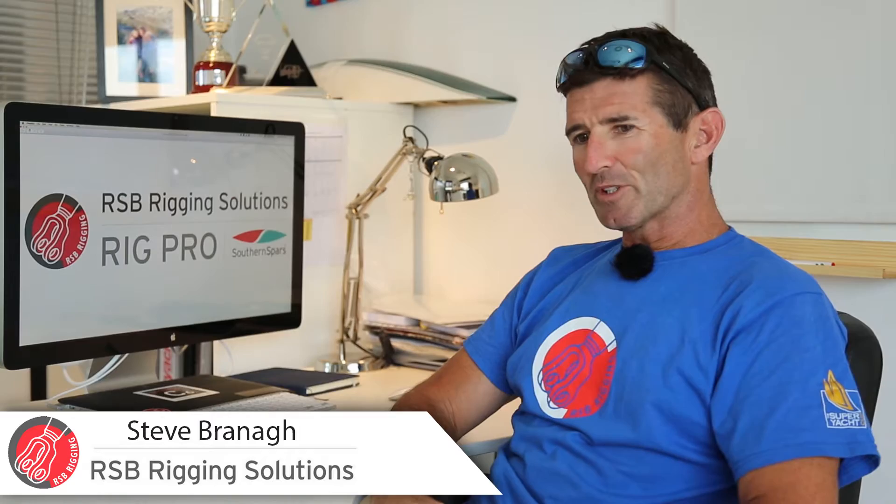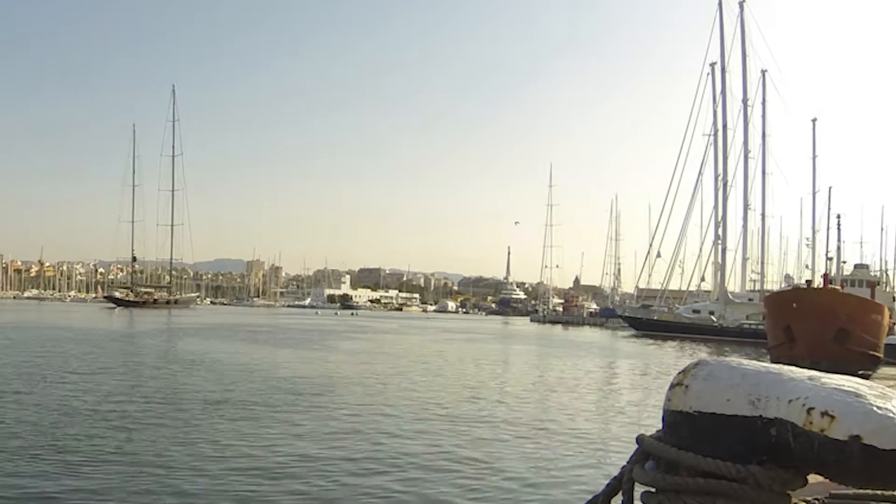RSB has been going for coming up 10 years and I would imagine that we've pulled more than 200 masts now.